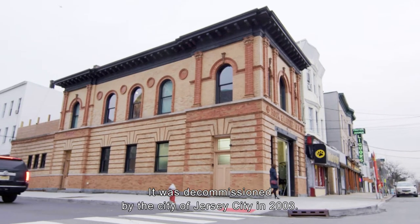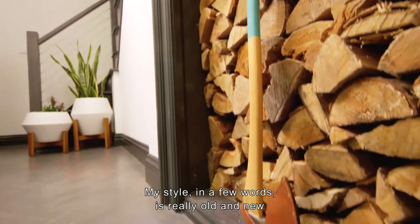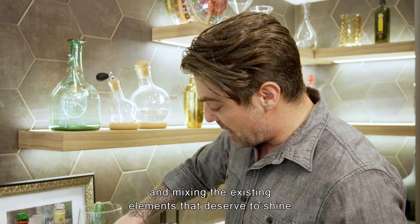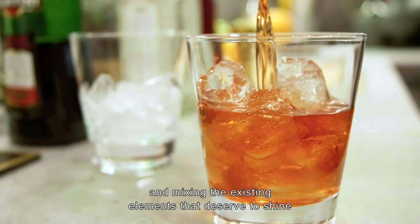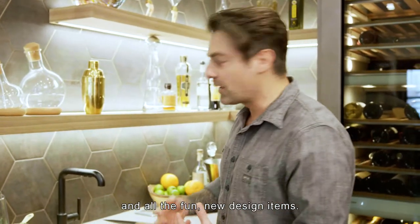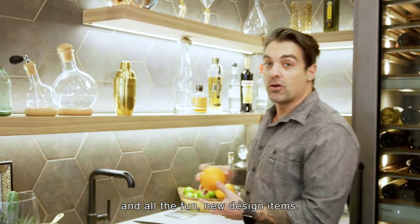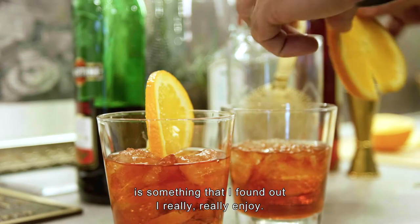My style in a few words is really old and new — mixing the existing elements that deserve to shine combined with new elements like a super functional kitchen, and all the fun new design items and technology items we all want to integrate into our home. That's something I really enjoy.